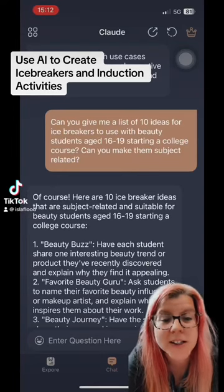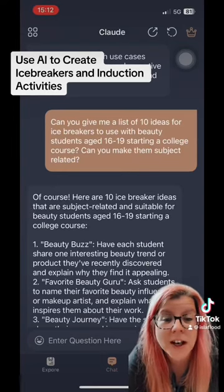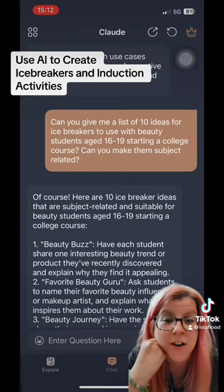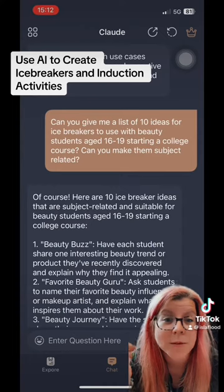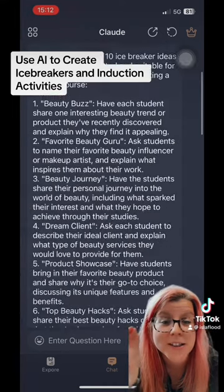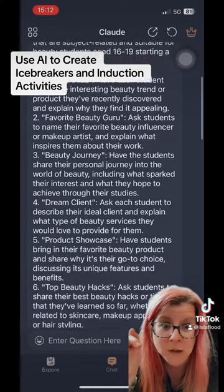Trying to think of icebreaker activities or induction activities? Well, try AI. In this case, I asked Claude to give me 10 ideas for icebreakers to use for beauty students aged 16 to 19 starting college next week.